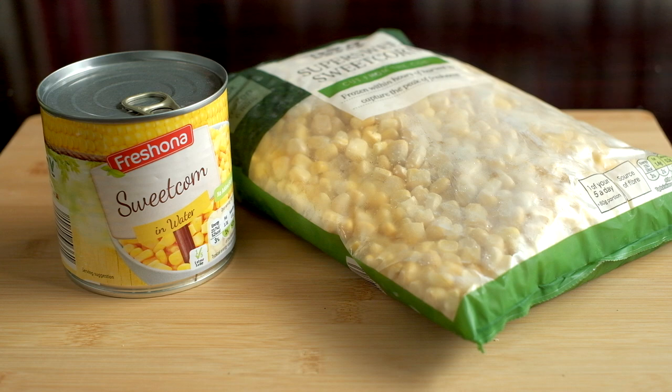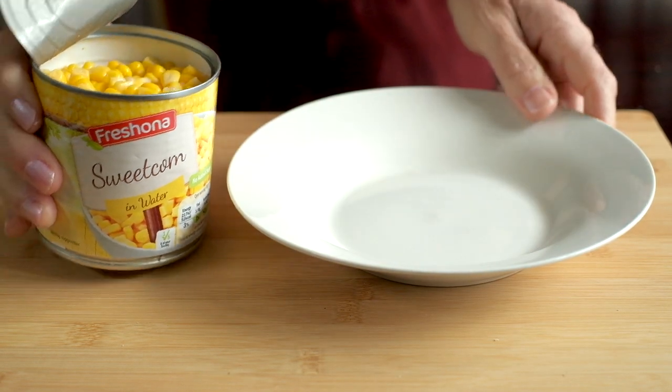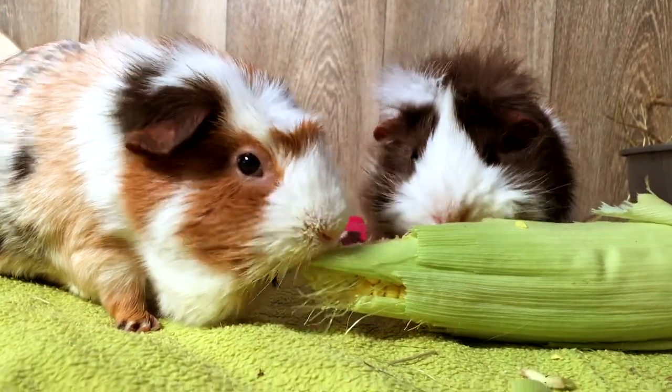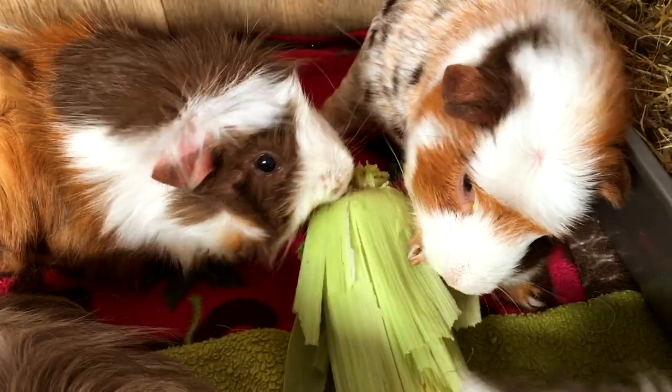Guinea pigs should always have fresh raw food, so don't give them frozen, tinned, or cooked corn. You can feed the complete raw corn on the cob to your guinea pigs with the husk on, but always wash it first.